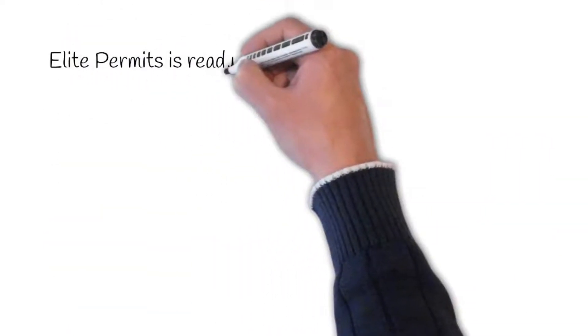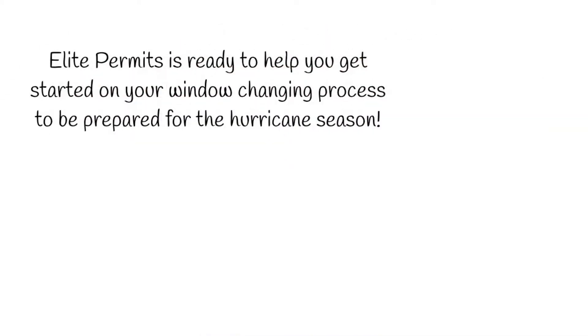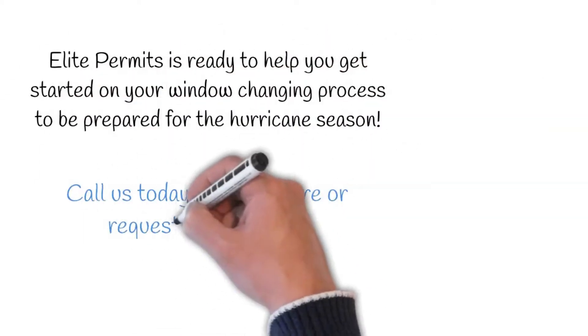Elite Permits is ready to help you get started on your window changing process to be prepared for hurricane season. Call us today to learn more or request our services.